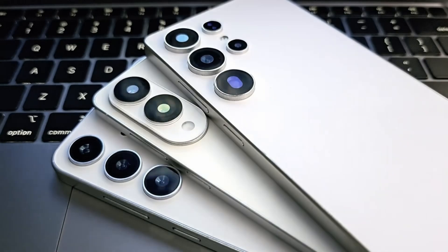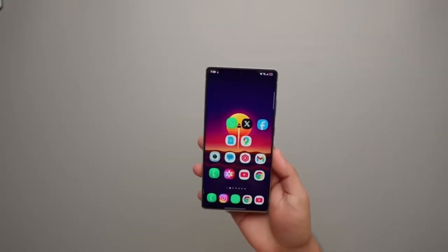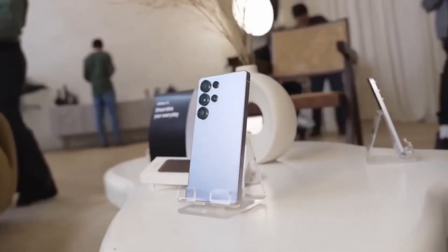Of course, some users will still be skeptical. The reputation of Exynos hasn't been great, and many will wait for real-world tests before making judgments. But if these early numbers are accurate, Samsung could finally silence the critics and re-establish Exynos as a top-tier mobile processor.